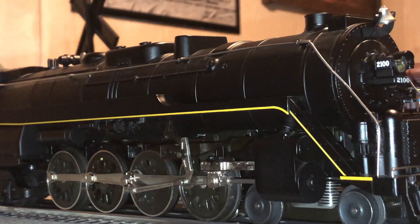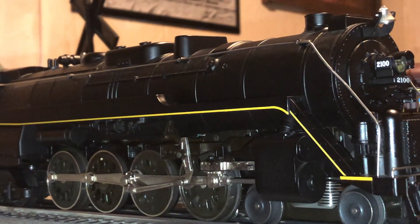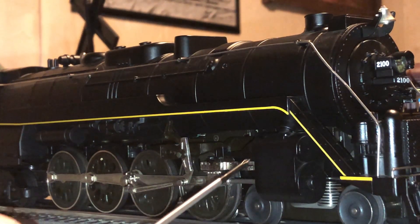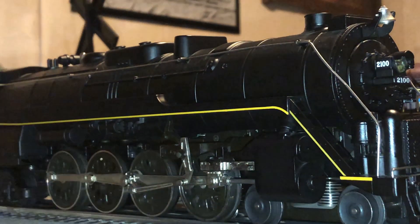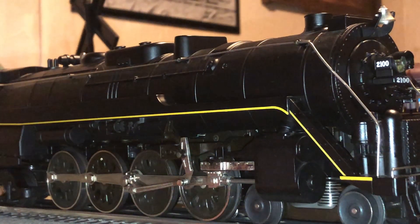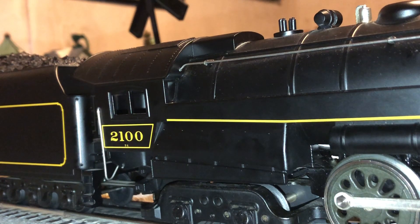Here is a look at the sides of the engine. It has a very nice yellow lining across the running board. We have some nice pilot trucks right here, and above them a very nicely detailed full cylinder with some piping. Here is the beginning of the drive wheels and the drive rods — all this stuff looks great when the engine is in motion, as you will see in just a few minutes. Underneath the running board we have some very nice molded-on detailing.